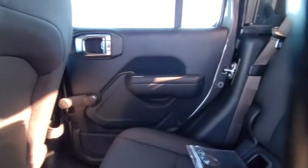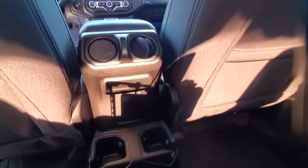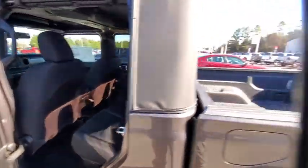Fog lights, tachometer, brake assist, tilt steering wheel, front reading lamp, front bucket seats, driver vanity mirror, rear view camera, passenger vanity mirror, speed control.